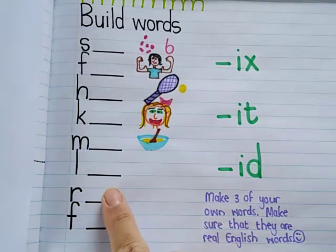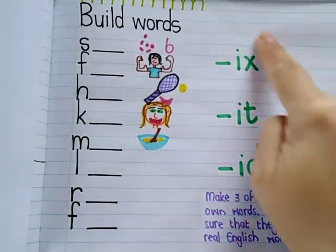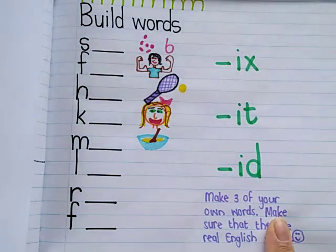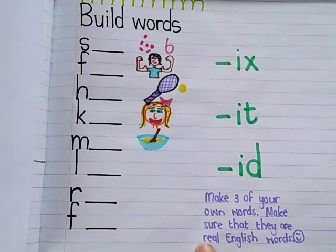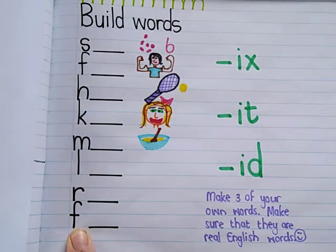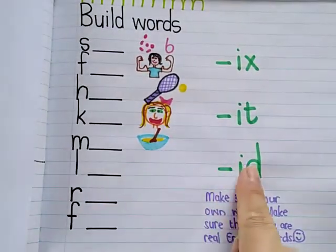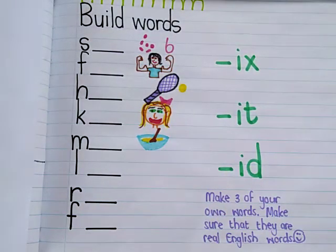Now for your L, your R, and your F, you have to go make your own words. But you have to make sure that they are real English words. For instance, I can't say FID because FID is not a real English word. So go and test your words — see if they can work with the different ending sounds.